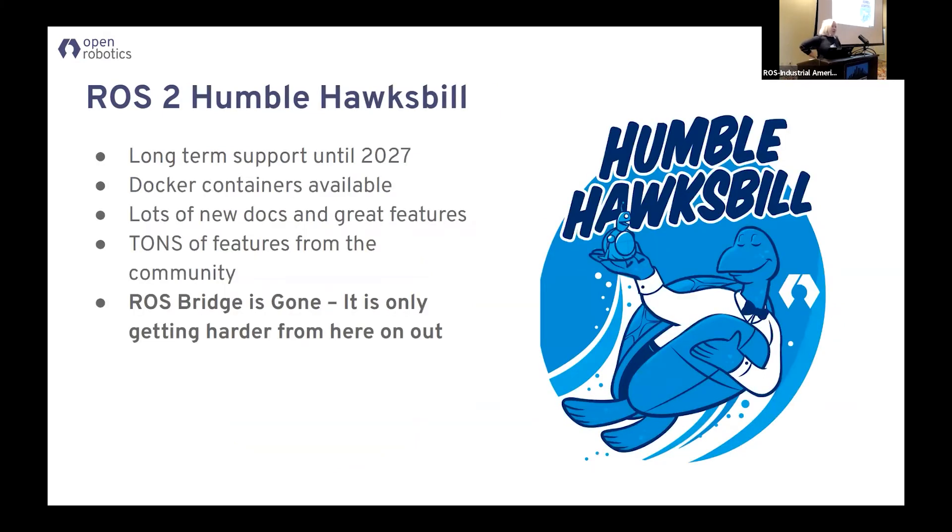The good news is Humble's out. Humble has a five-year support lifetime — it will be good till 2027. Docker containers are available. If you look at the release notes, there are a few code things that are important and there's a lot of bug fixes, but by and large everything we were doing was more documentation and cleaning up docs-related things. It's ready to go — all the rough edges have been filed off at this point.